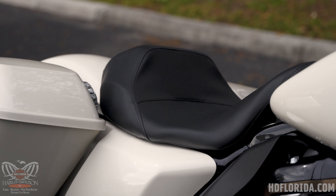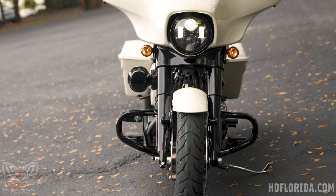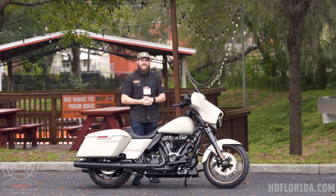The Street Glide ST comes from the factory with this solo seat. It's pretty comfortable with a nice high back that keeps you confidently locked into place when you're riding. The White Sand paired with the all-black powder coat just looks tough — I really like it. This has been the 2023 Harley-Davidson Street Glide ST in White Sand Pearl.